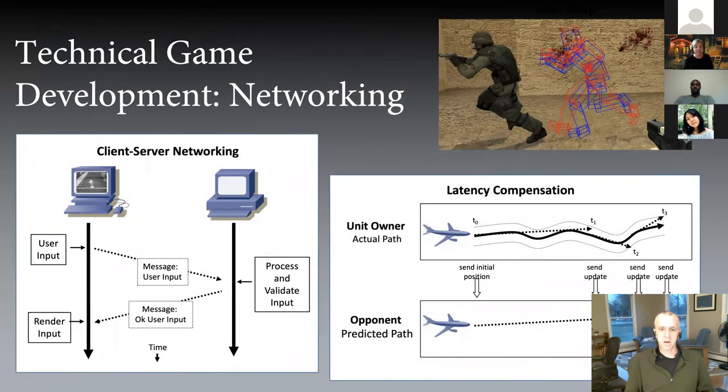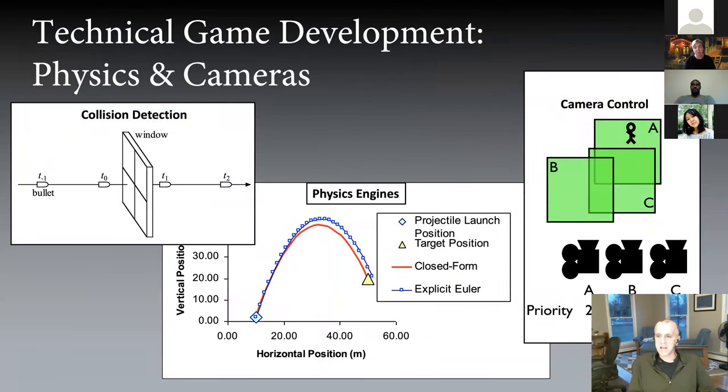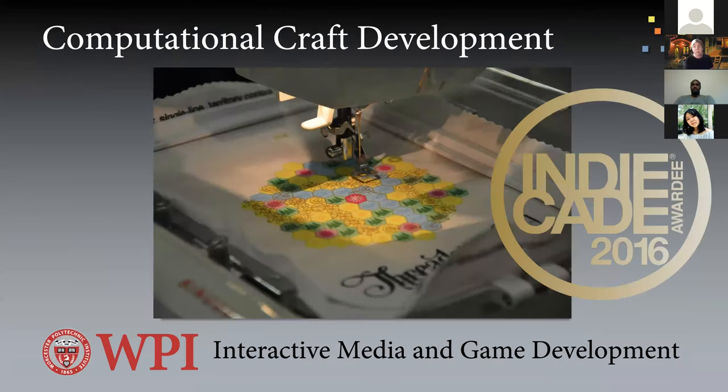Professor Mark Claypool is one of the foremost experts in networking. If you're interested in esports, live gaming, or online multiplayer games, networking is a huge deal and he's constantly working with students to teach it and drive further innovations. Game development and interactive media development drive so many other forms of computerized mediation — the innovations made here get deployed almost anywhere. If you have questions about jobs that use these skills outside of game development, I'm happy to talk about that too.